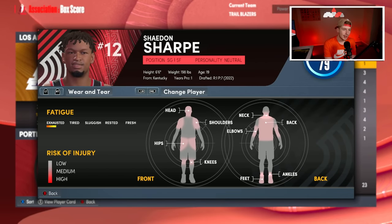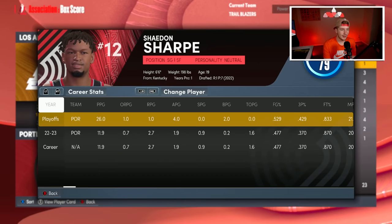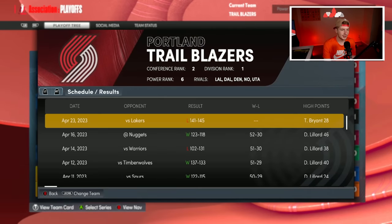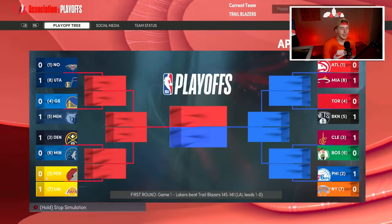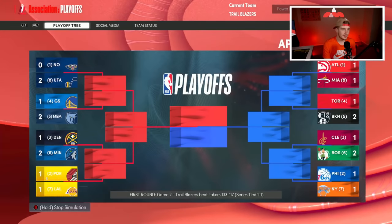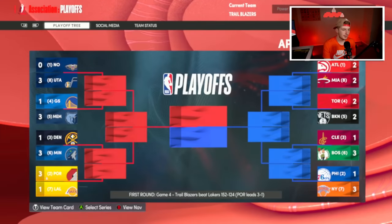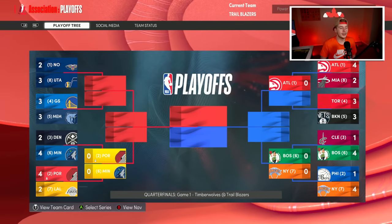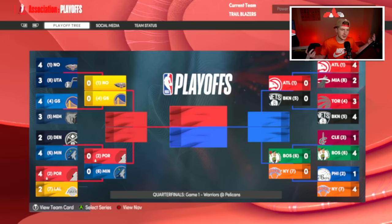Game one we're down one to zero to start things off. Shayden Sharp dropped 26 in his first playoff game — this man is a star in the making. It looks like he made an All-Rookie team too. Game two we evened it up 133 to 117. We have the second seed so I'm not looking to get upset by the Lakers. We go up three to one and beat them in six — on to the second round!